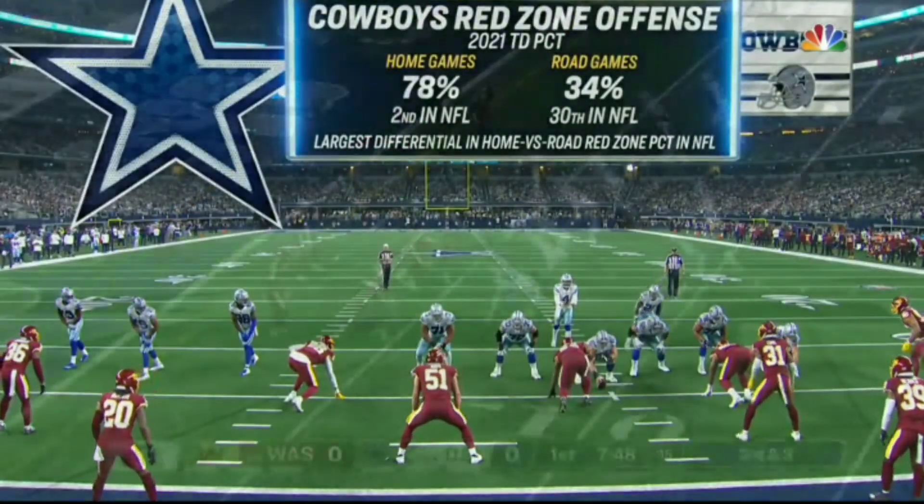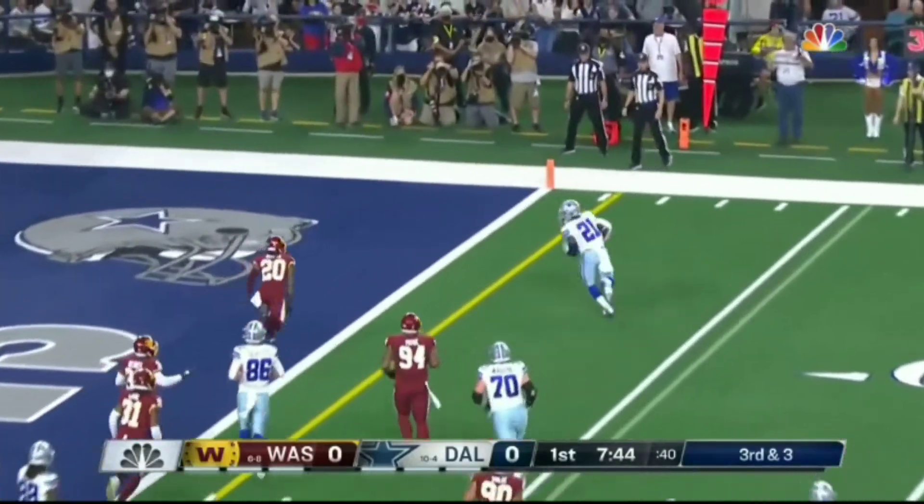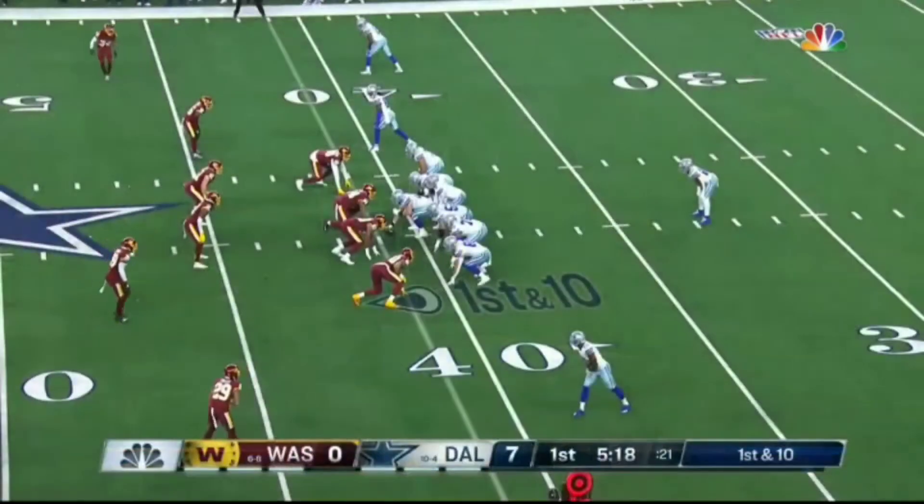Can they cash in here? Third and three, to the outside — into the end zone he goes for the touchdown! Jets reaps all kinds of things.